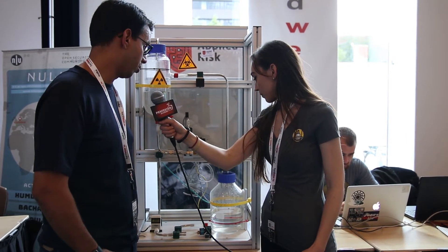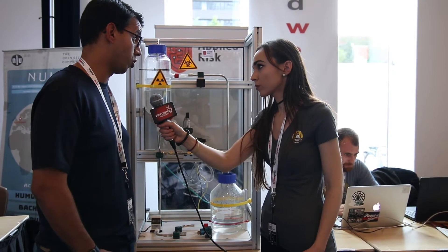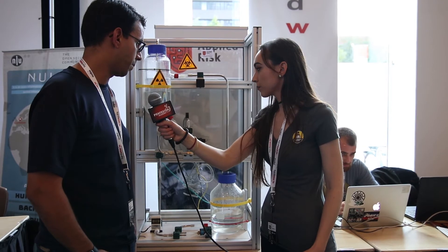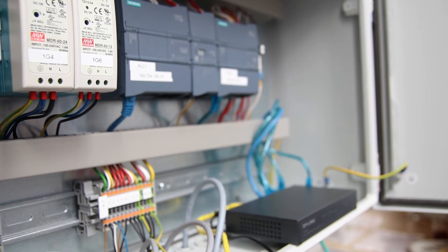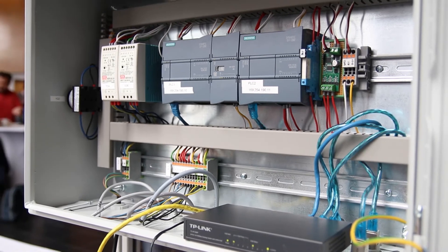This is a kind of simulation for a live environment that we have in some real water distribution systems at companies. This is a way to show people that the risk is real, and also to raise awareness about how these environments can be protected — because without water, nobody can survive, of course.